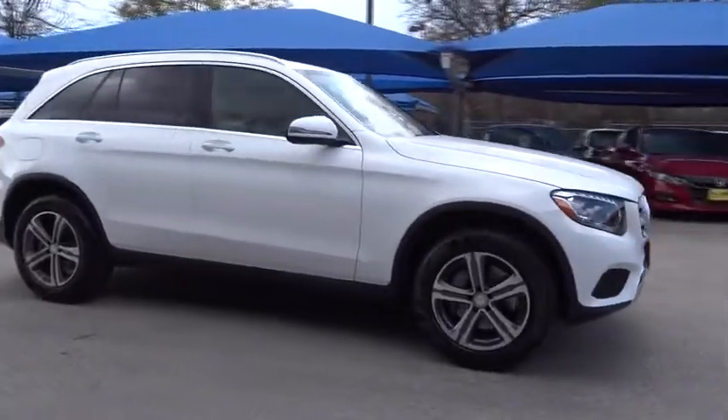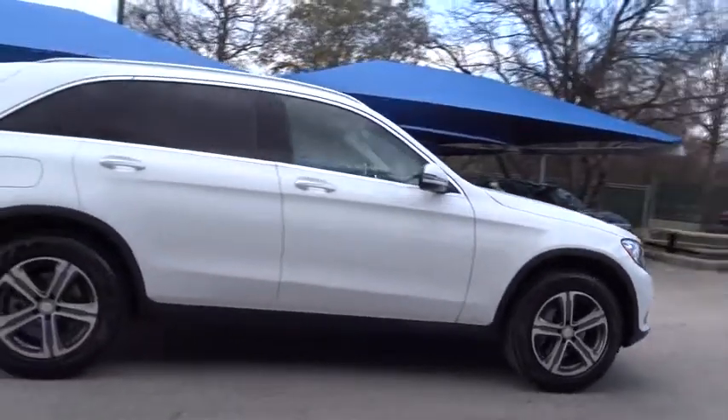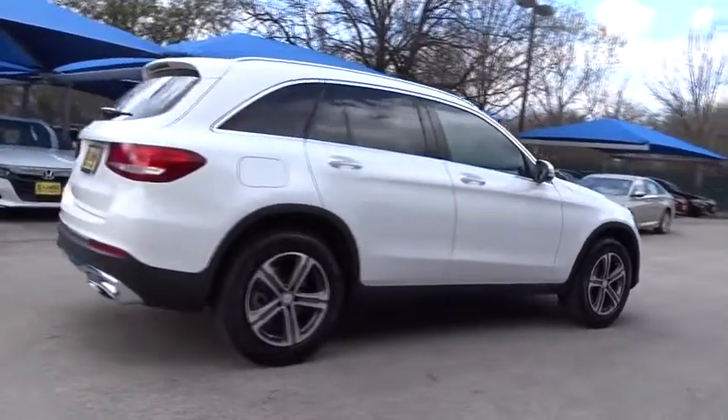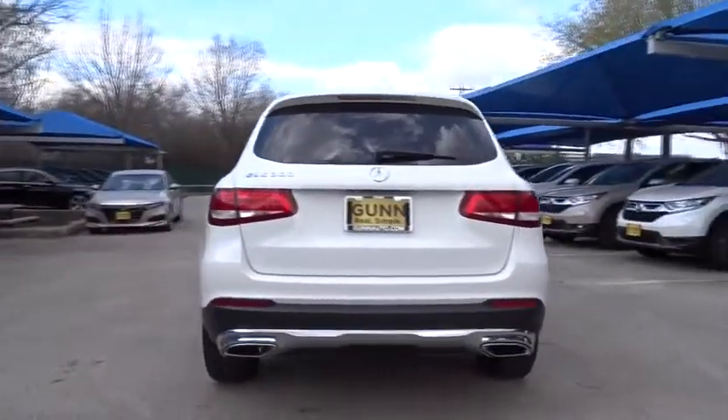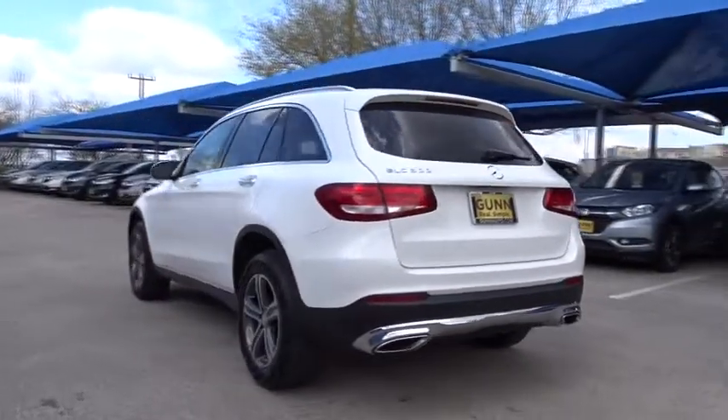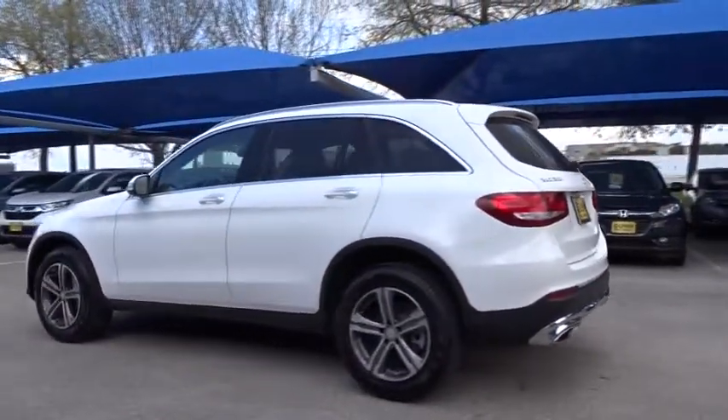2016 Mercedes-Benz GLC. The Mercedes-Benz GLC sets the bar for the luxury SUV — a midsize SUV that's all lean muscles and has a roomy new cabin full of style and substance.